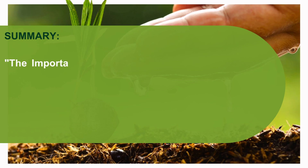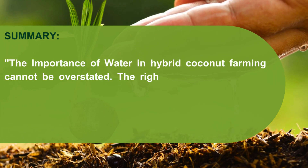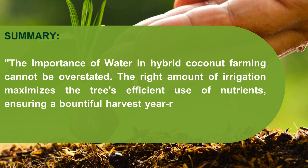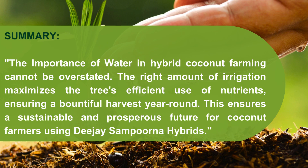The importance of water in hybrid coconut farming cannot be overstated. The right amount of irrigation maximizes the tree's efficient use of nutrients, ensuring a bountiful harvest year-round. This ensures a sustainable and prosperous future for coconut farmers using DJ Sampoona hybrids.